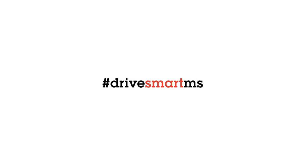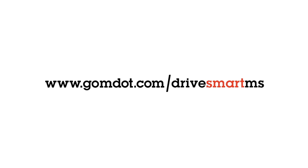To learn more about how to drive smart in Mississippi, visit GoMDOT.com/drive-smart-MS.